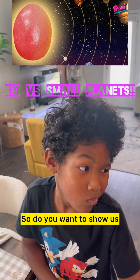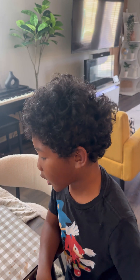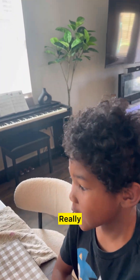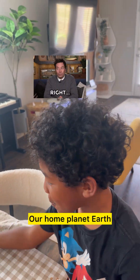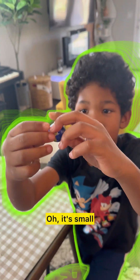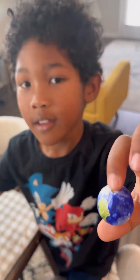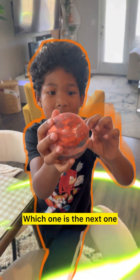Hi mommy, do you want to show us how big and small some planets are? I just got that set up, I'm excited! So which one do we start with first? Our home planet, Earth. You want to hold it and show that to me? We've got the Earth — oh, it's small, yeah, but it's still a little big. Oh, you got the largest planet of stars — whoa, which one is the next one?